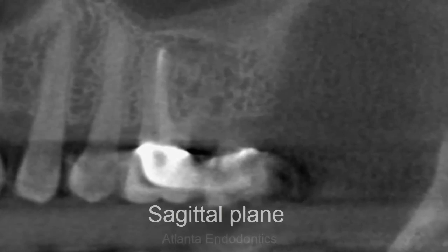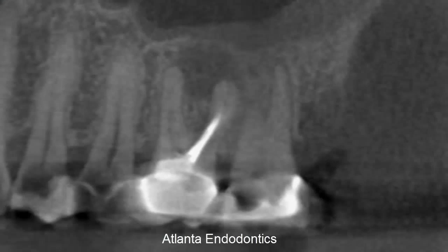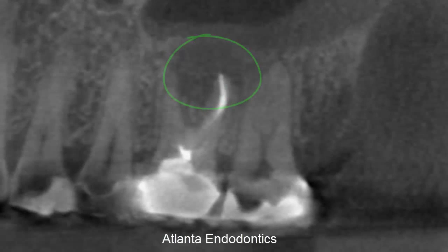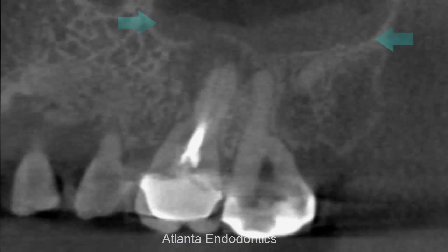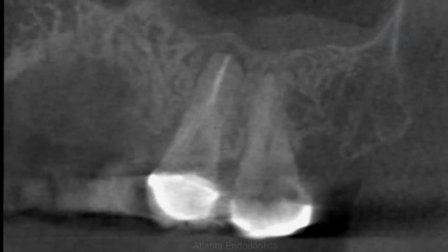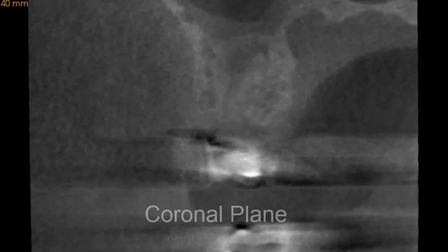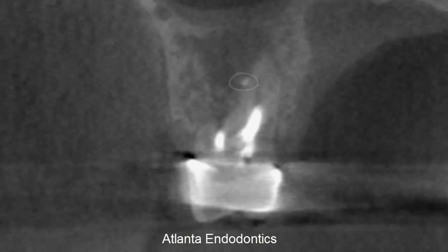Looking in the sagittal plane, moving from ear to ear, we can see the radiolucent area, and we see that puff of sealer again. Looking in the coronal plane, moving from the back of the head to the nose, we see the radiolucency, and we see that little puff of sealer.